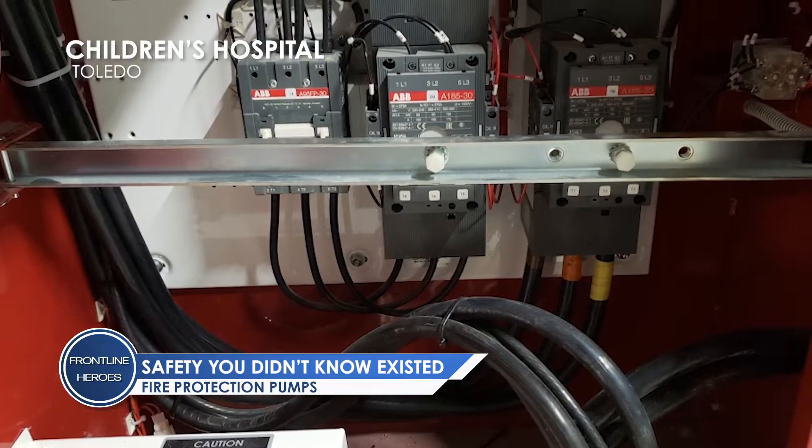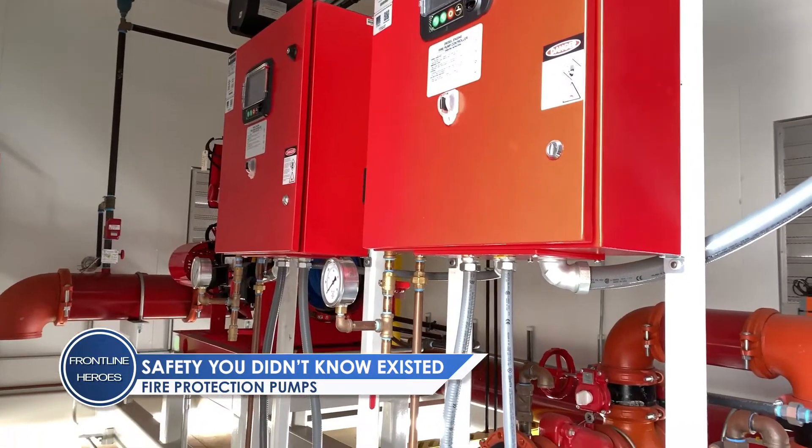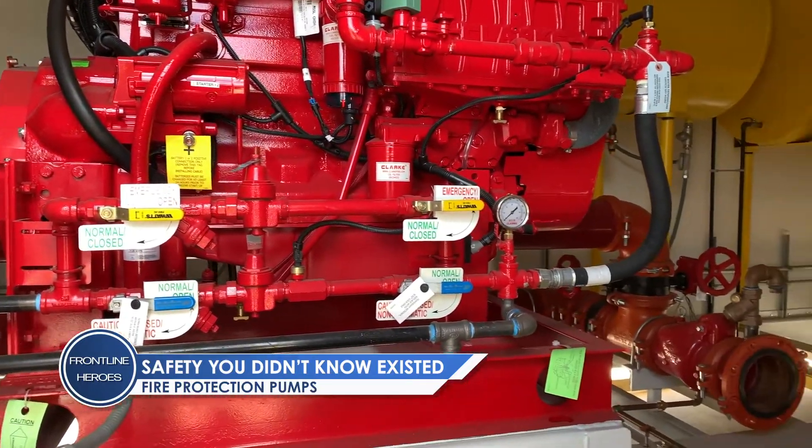These buildings are too tall. The hospitals need extra water, and the pump just adds pressure to the water supply that comes into the building so that the sprinklers work properly.